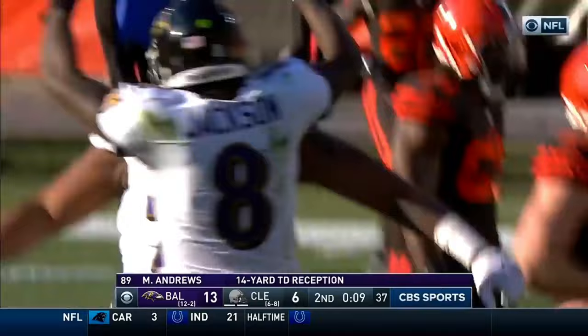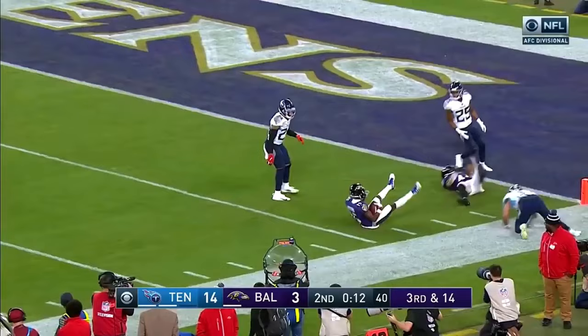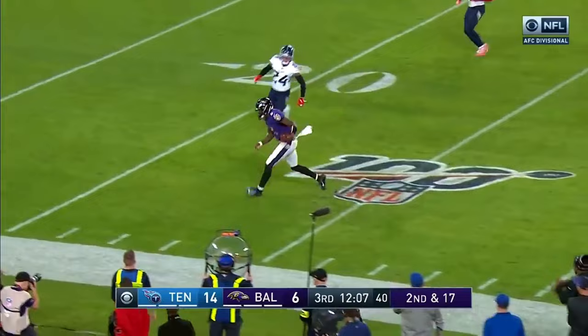Third and 14 — Jackson airs it out into a crowd. Oh ho — Marquise Brown, Hollywood. Marquise Brown is back in there for Baltimore. Shotgun on second and 17, Jackson on the move, Jackson breaks to the clear, Jackson turns on the speed, and a somersault.